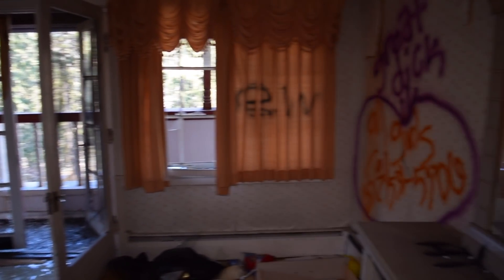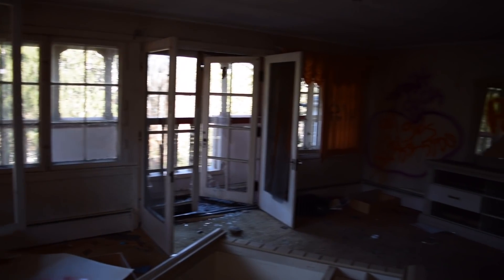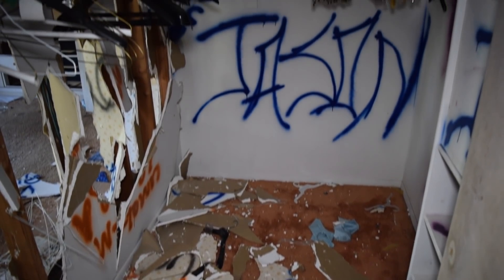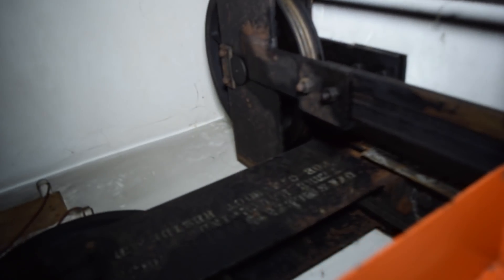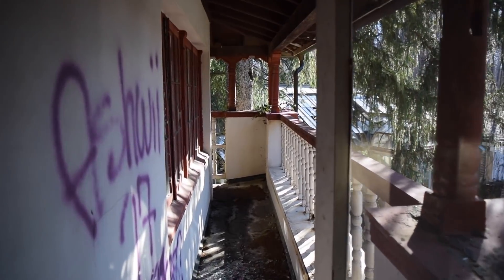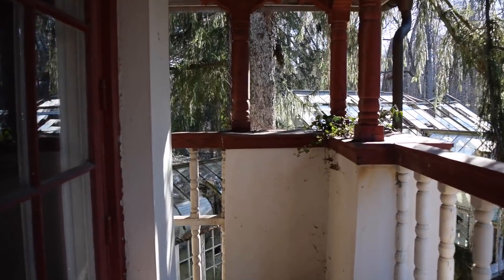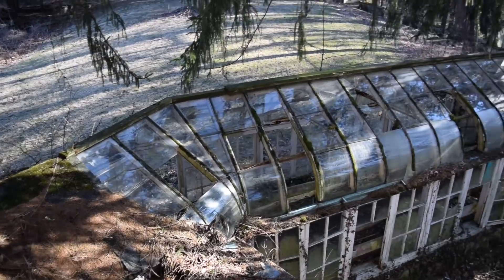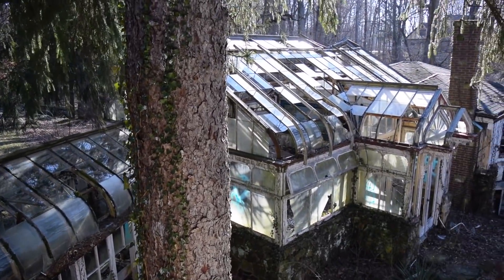The second floor was littered with clothes and other small possessions, which were covered in dust and pieces of drywall. I looked through the top hatch to see some of the mechanics of the house's elevator. From the balcony, there is a great view of the estate's glass workings, including the greenhouse and the walkway.